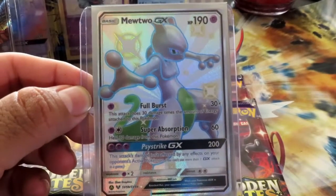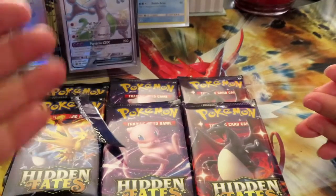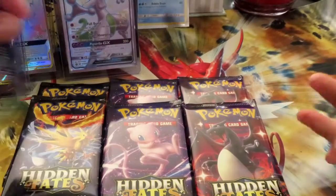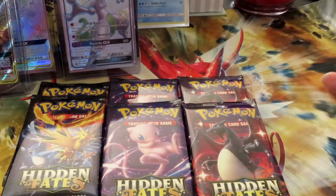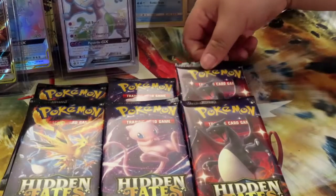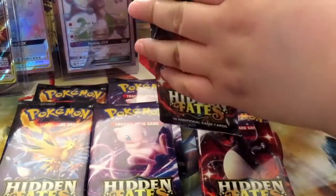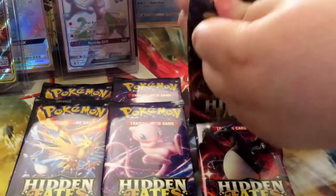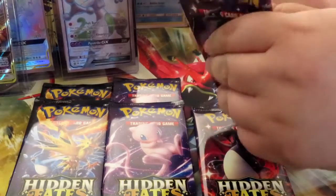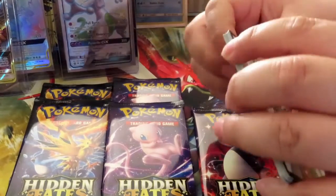I wasn't expecting it at all — which honestly makes it ten times better. That's kind of why I got so much into Pokemon, just because of moments like that. You're just having a good day, opening some packs, loving the card art, and hoping you get something good. When you finally do get something good, it doesn't get much better than that. All right, now let's pull the shiny Charizard out of the shiny Charizard art — that would be great!